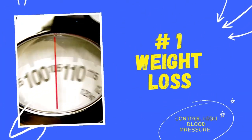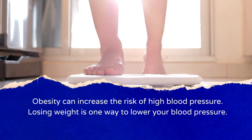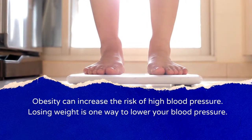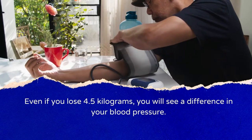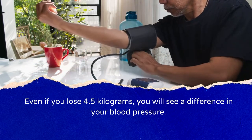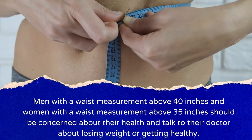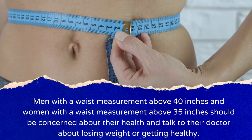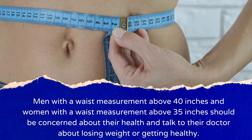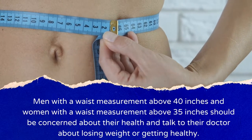Number 1: Weight Loss. Obesity can increase the risk of high blood pressure, and losing weight is one way to lower it. Even if you lose 4.5 kilograms, you will see a difference in your blood pressure. Men with a waist measurement above 40 inches and women above 35 inches should talk to their doctor about losing weight or getting healthy.